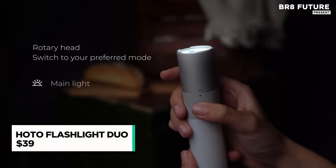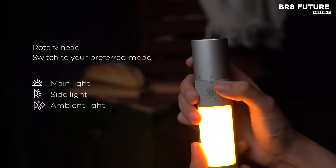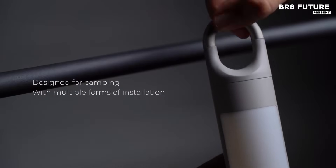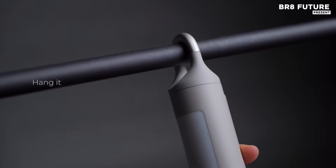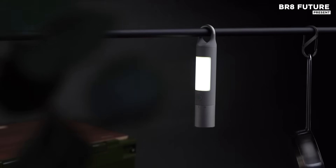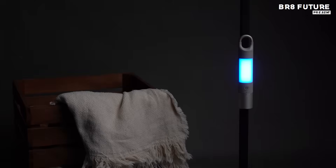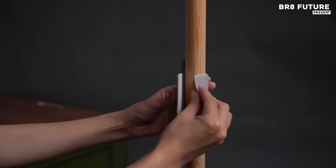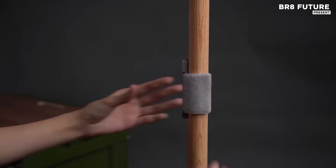Packed with innovative features, the HATO Flashlight Duo is designed to provide exceptional performance in various conditions. This versatile tool combines powerful illumination with multifunctional elements, making it an essential companion for outdoor activities and emergency situations. Equipped with a dual light source, it offers a focused beam for clear visibility, while the colorful ambient light adds an extra layer of versatility for different environments.